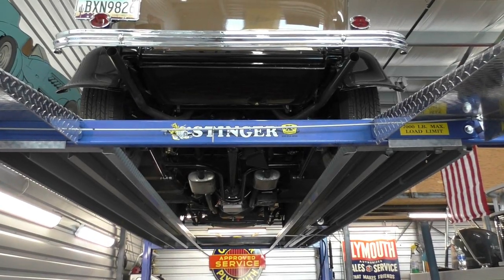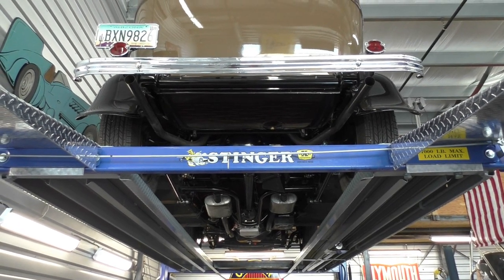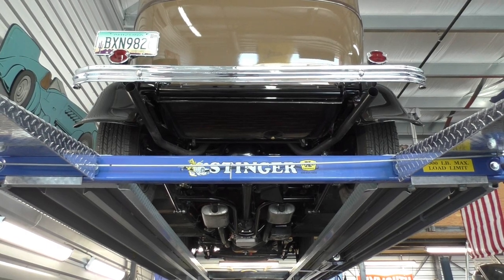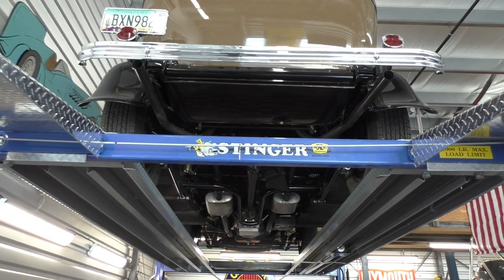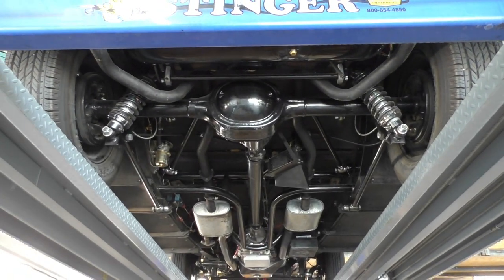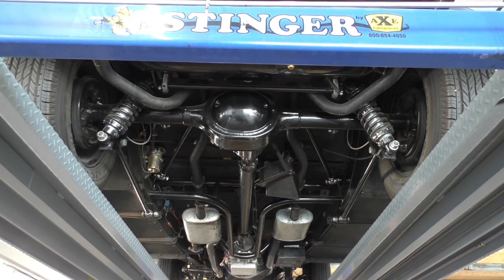We've got it up on the lift and we're going to cover the undercarriage for you. This is the kind of car you can just drive — John's got it nicely dialed in. The original build was super sweet. I had him follow me back from the photo shoot so we could get it up on the lift here at Spud's Garage and cover the undercarriage. The chassis work from the original build in '74 is really neat old school — nicely done.